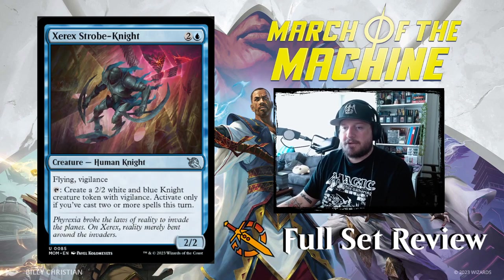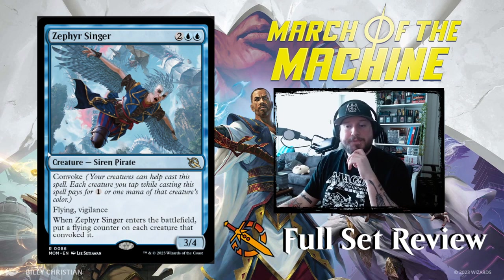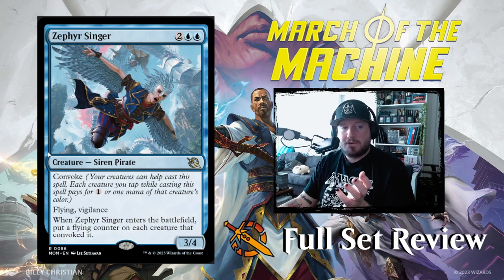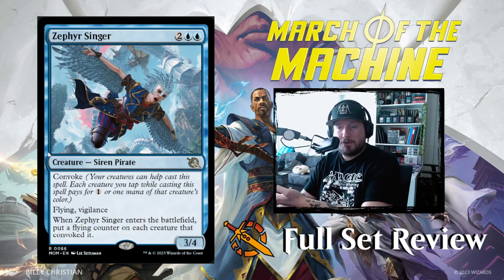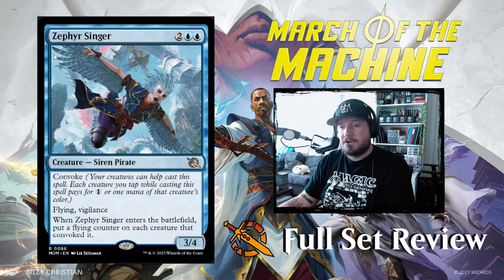Next up we have Zarex Strobe Knight — look at this guy skating through the Multiverse. Two and a blue for a 2/2 Human Knight with flying and vigilance. Tap Zarex Strobe Knight to create a 2/2 white and blue Knight creature token with vigilance — activate only if you've cast two or more spells this turn. Interesting, not too bad, cool art. Then Zephyr Singer: two blue blue for a 3/4 Siren Pirate with flying and vigilance. When Zephyr Singer enters the battlefield, put a flying counter on each creature that convoked it. That is huge — you're basically setting up to go over the top of your opponent's board; tap four creatures to convoke it and all of them get flying. That's a cool card, very cool card.